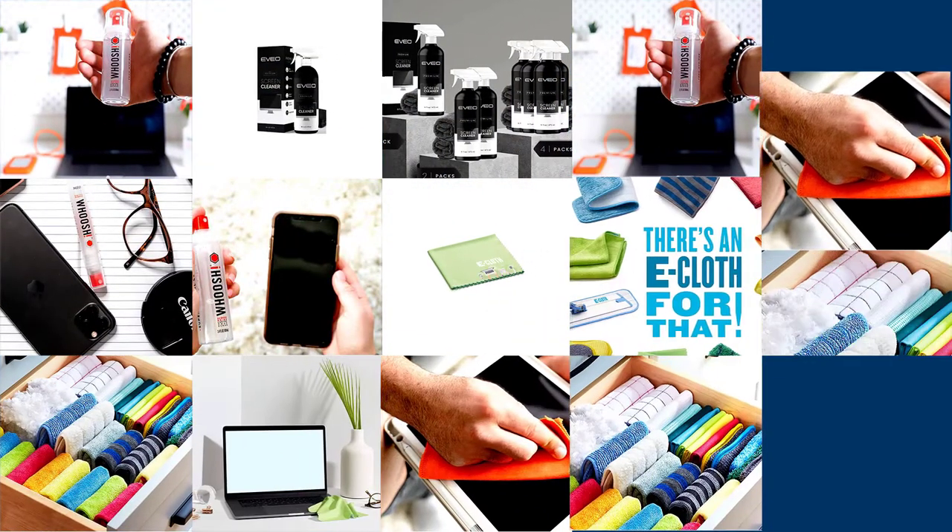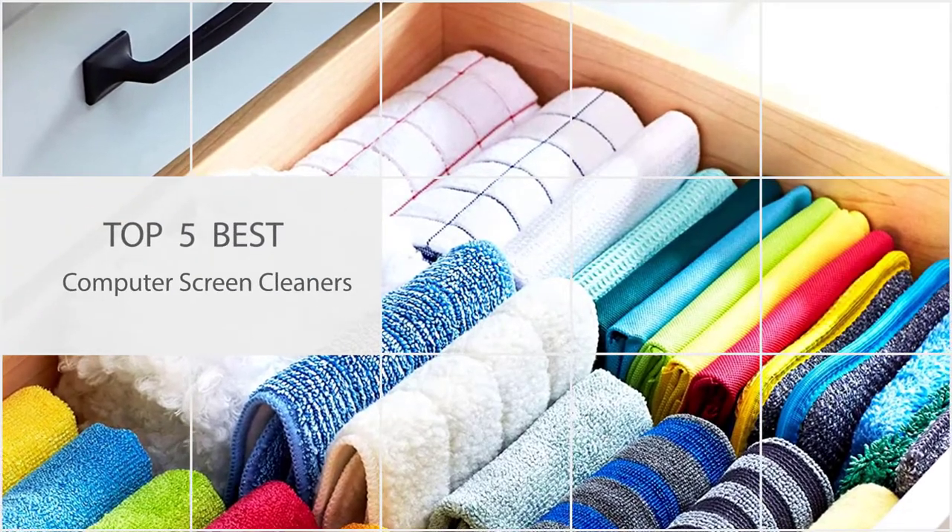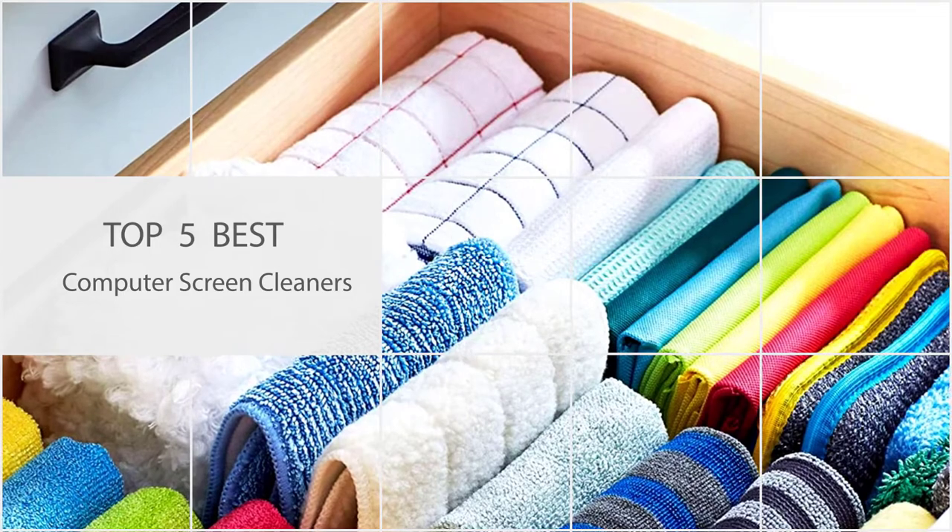Get your laptop, phone, and tablet screens clean in a snap with these computer screen cleaners.